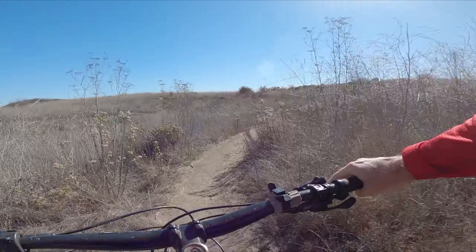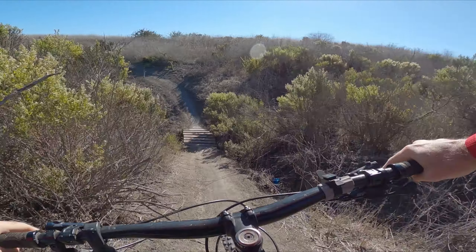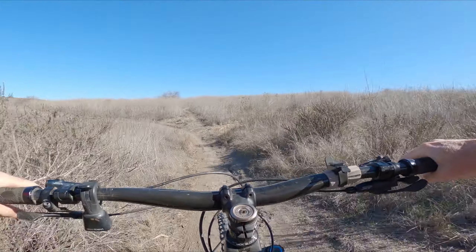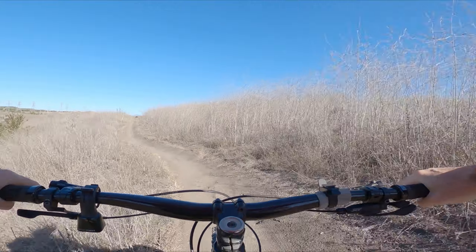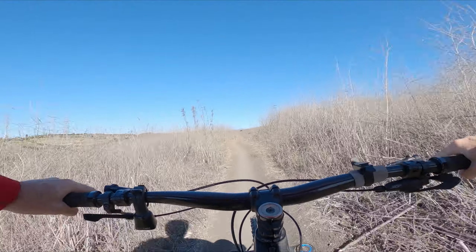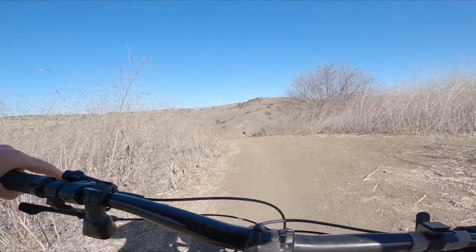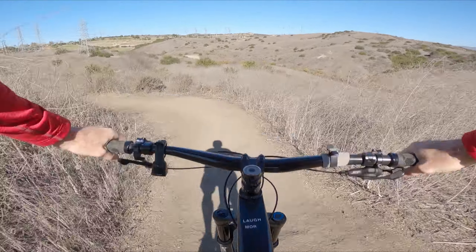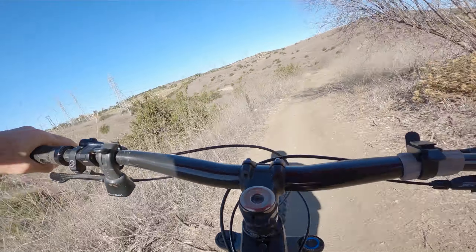Now we just have a little flat section here, pretty mellow, before we get to Phil's World. Try to stay on the main trails — we don't need to erode stuff. Here we go, getting into Phil's World at the bottom. We'll see if I can link everything. Sometimes I can, sometimes I can't. There's a little drop, really small, and here are some small jumps.